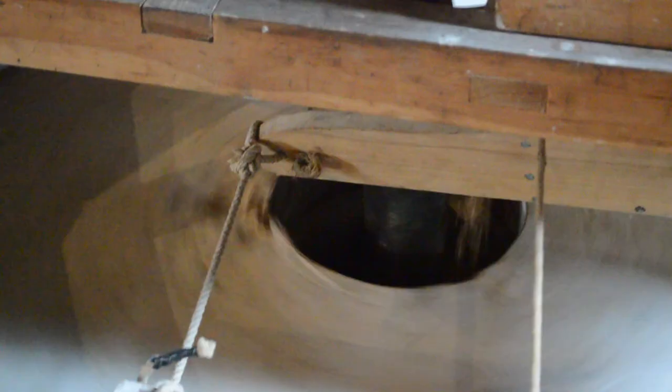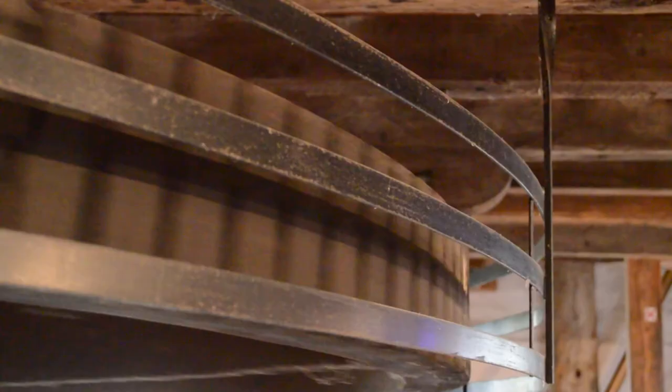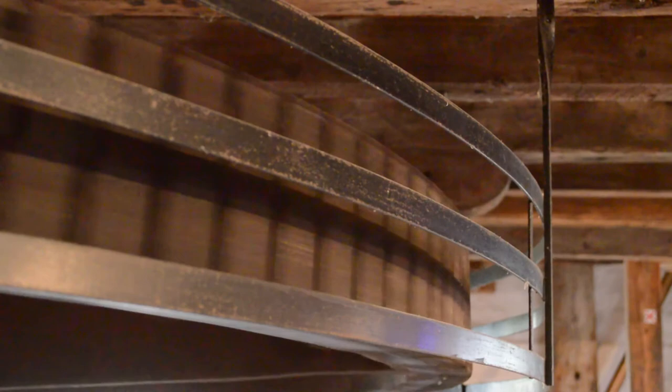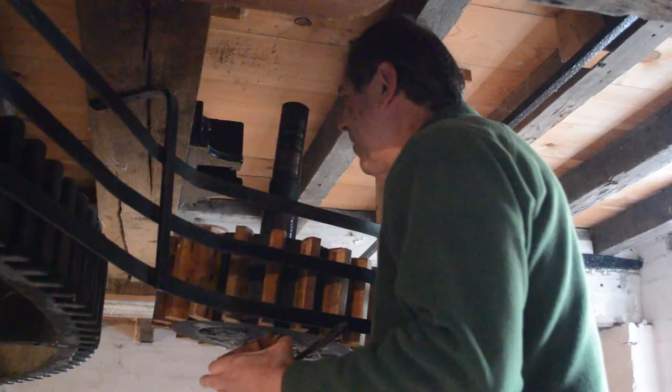I'm Malcolm Phillips, a volunteer here at Cogglesford Mill. We have two sets of milling stones here: one set which is Derbyshire gritstone, which we use for wholemeal flour, and the other set is the French burr stones, which we use for producing white flour. French burr stones produce much larger pieces of bran, and we use that in order to go through a bolter, where it separates the bran from the white flour.